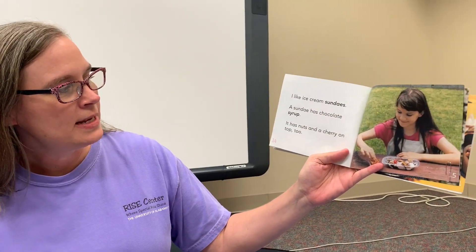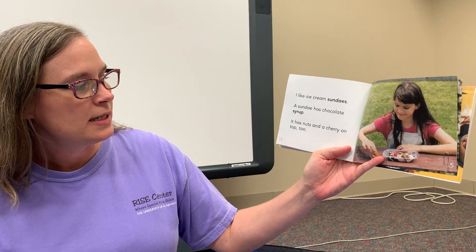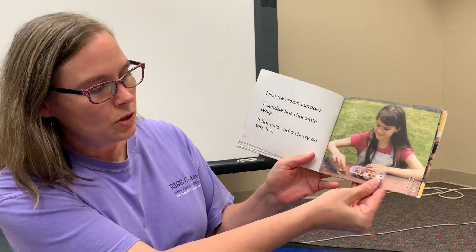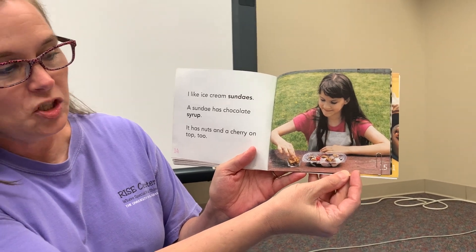Friends, we have all kinds of different ice cream. I like ice cream sundaes. A sundae has chocolate syrup, it has nuts, and a cherry on top. You see that little girl? She is making a sundae. And she put a cherry on top.